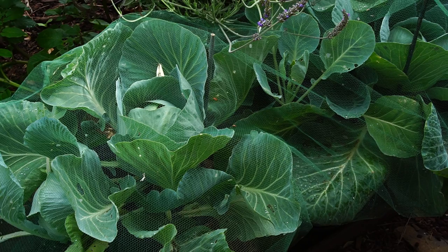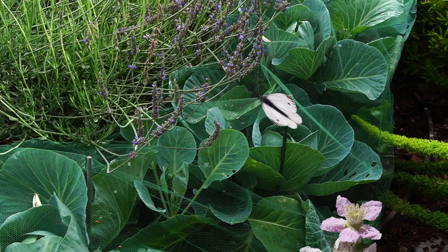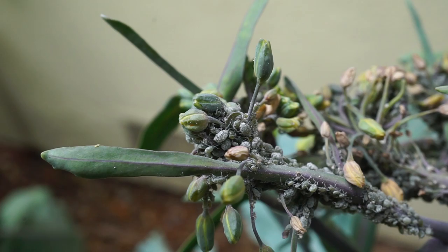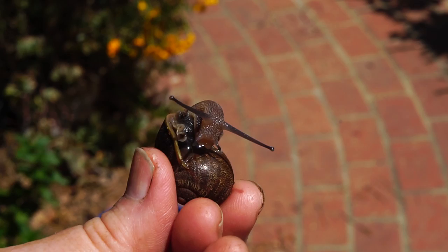As for pests, covering your brassicas in row cover is not practical if you have a huge garden or farm, but if you have a small space like me, it works great to prevent the cabbage moth from laying eggs, which become cabbage worms that can decimate your cabbages, cauliflower, and everything else. The other two big pests with brassicas are aphids, which tend to come more towards the end of the season thankfully, and slugs and snails.